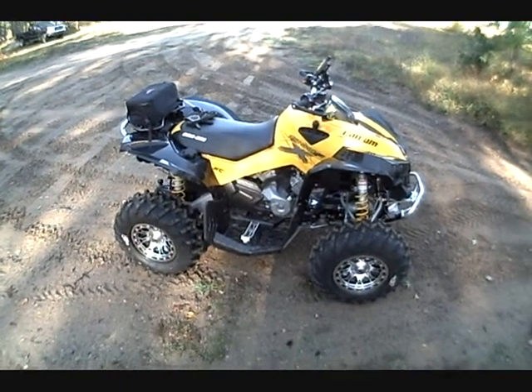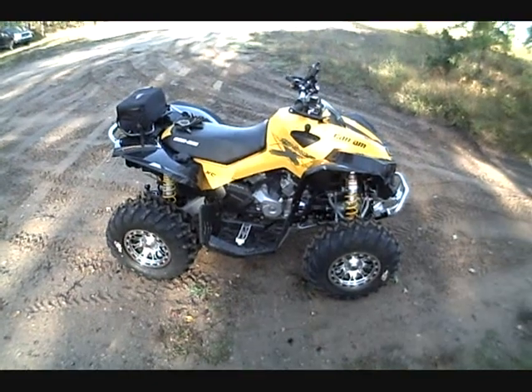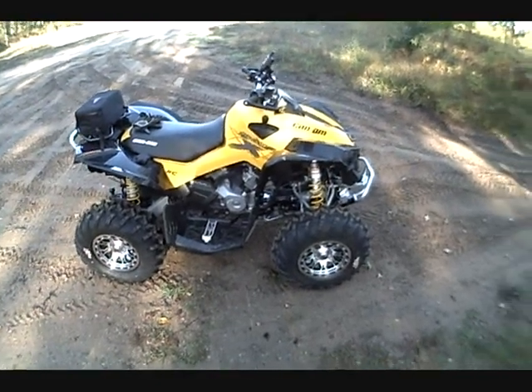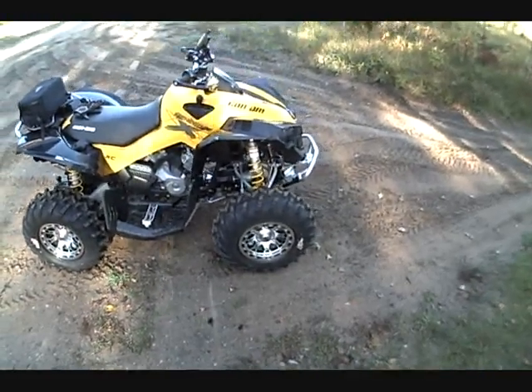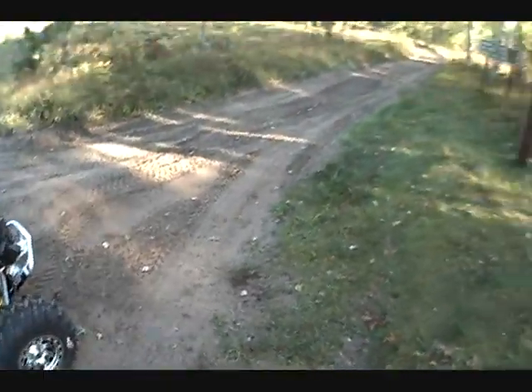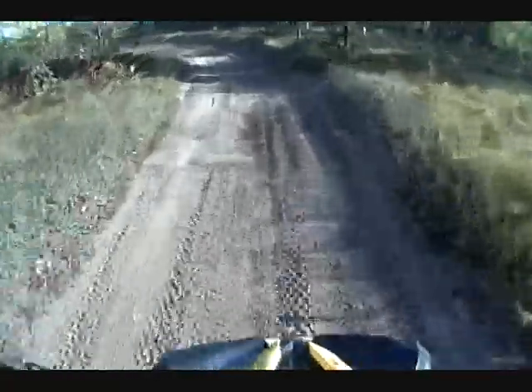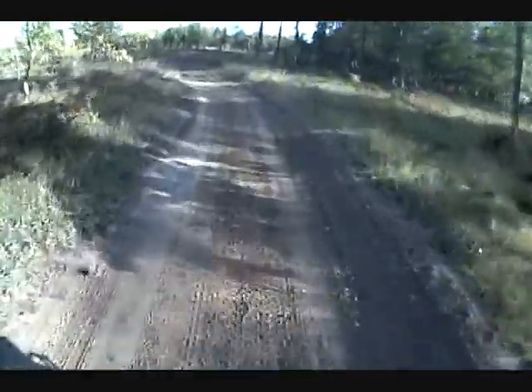Well, here we are in Rapid River. We got the 2010 Can-Am Renegade 800R XXC — we're gonna go put it through its paces today, see how it runs on the trail. We're getting ready to leave here from Rapid River, there's the trail, and we're gonna hit down the road here. This thing has just got gobs of power.